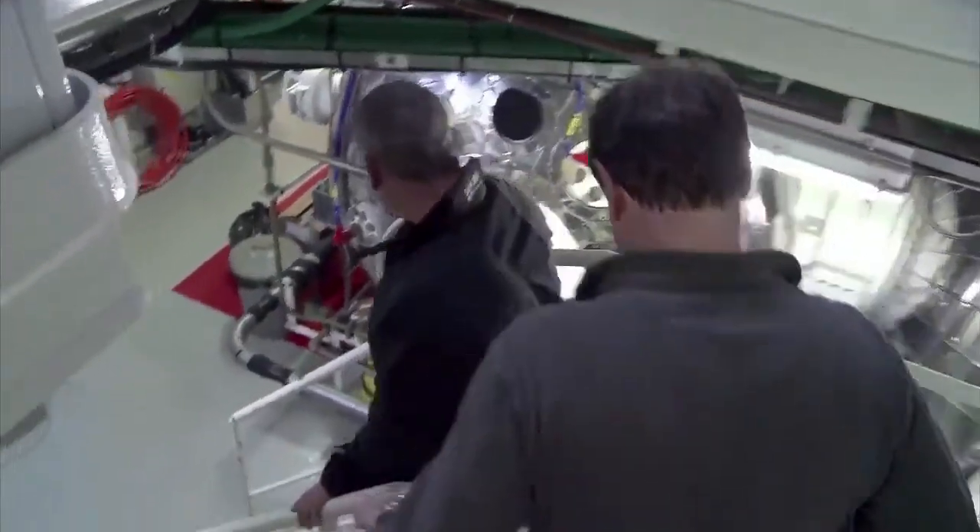Working in the subsea sector, particularly as an ROV pilot technician offshore, the salary and benefits packages are very attractive. For an experienced ROV pilot, you're looking at a salary range of £40,000 to £50,000 per year.